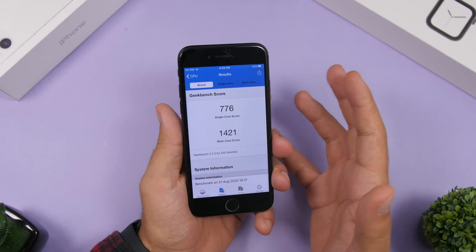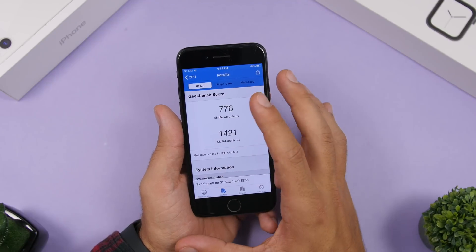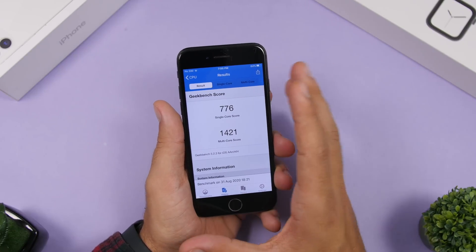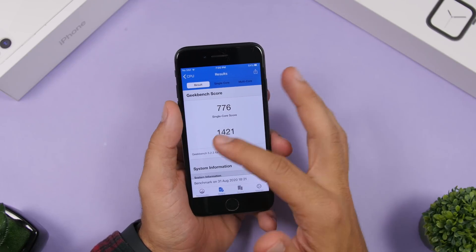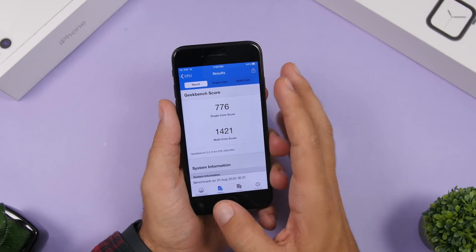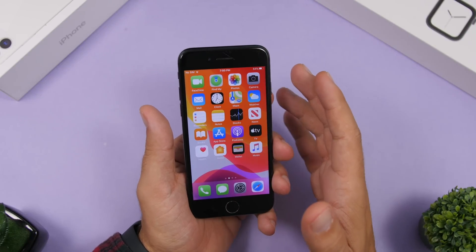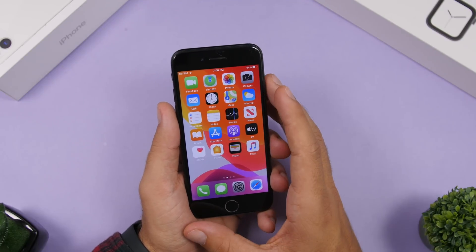I ran a Geekbench-style test and the score came up really good on the iPhone 7 — it's very close to iOS 13.6.1, just a point or two higher or lower, so basically the same. Performance is great and very stable, so you won't notice any glitches or hangs. Apple has had quite a lot of time to polish this software.